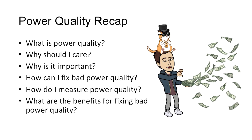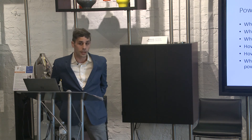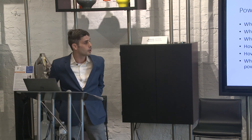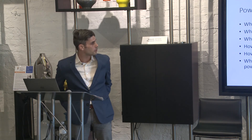Power quality is very important to the operation of buildings. It can cause issues that are noticed, but it also causes lots of issues that are unnoticed. Improving your power quality can save money, reduce equipment failure, and help your building continue to perform efficiently.